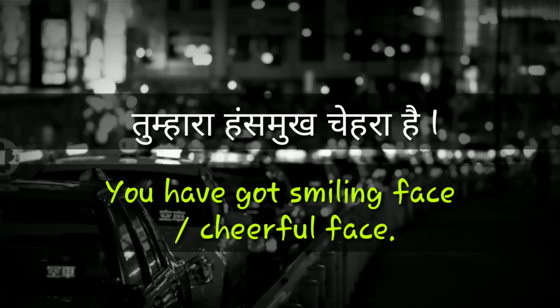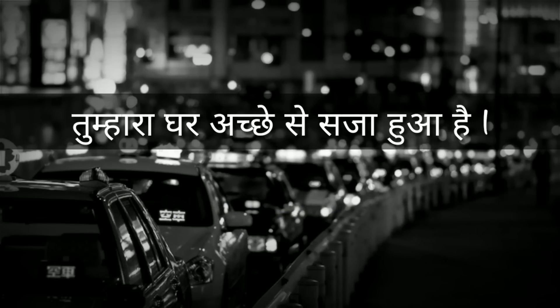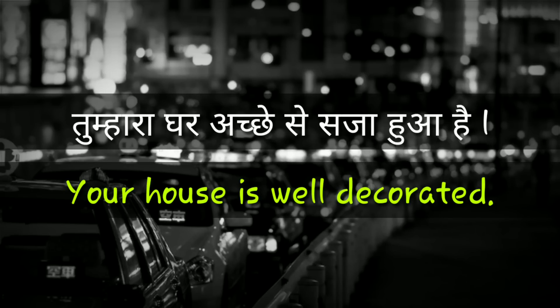You have got a smiling face. You have got a cheerful face. Your house is well decorated.